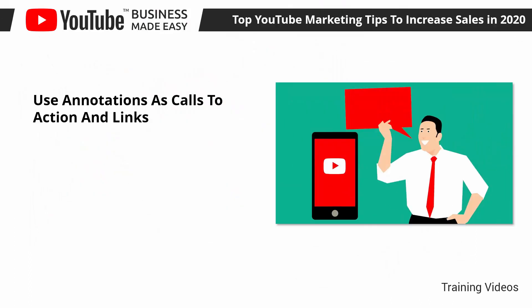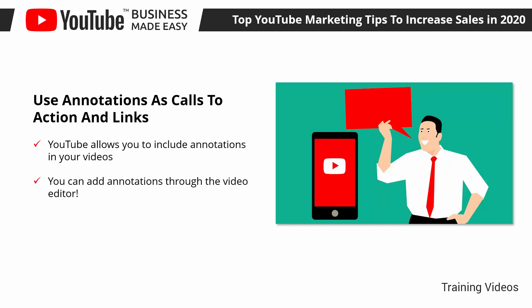Use Annotations as Calls to Action and Links. YouTube allows you to include annotations in your videos. Annotations are pop-up elements that appear during playtime, which you can use to encourage viewers to take certain actions by clicking on them — such as watching another video, visiting someone else's channel, or visiting a landing page. You can add annotations through the video editor.